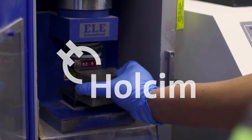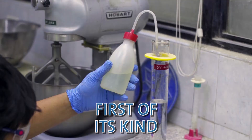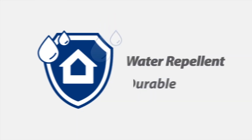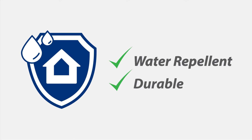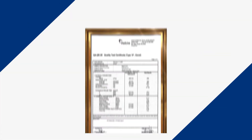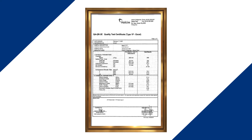Holcim has a new innovation, a first of its kind in the Philippine market — a blended cement with water repellent boosters that can help the structure withstand the test of time. Holcim Aqua X General Use Blended Cement, created by Holcim, the global leader in building solutions and innovation.